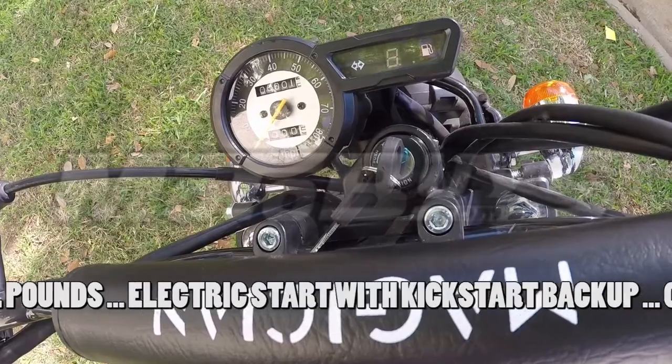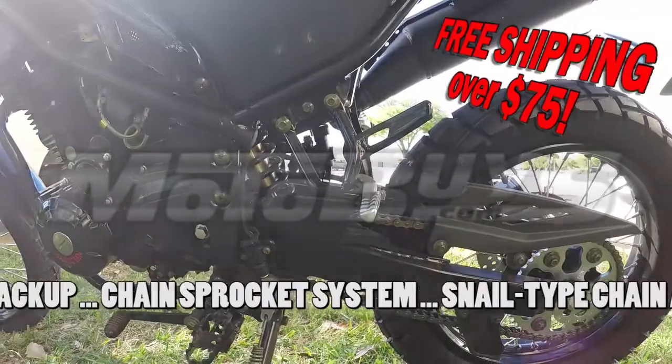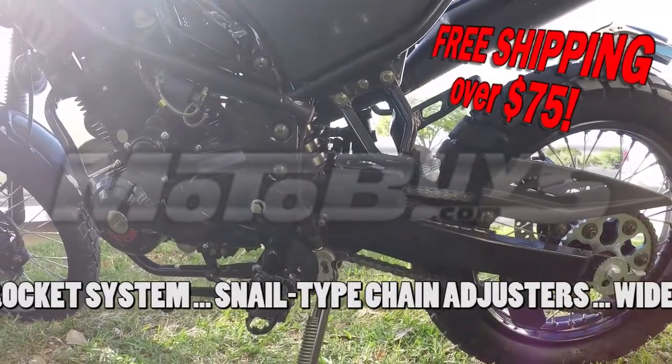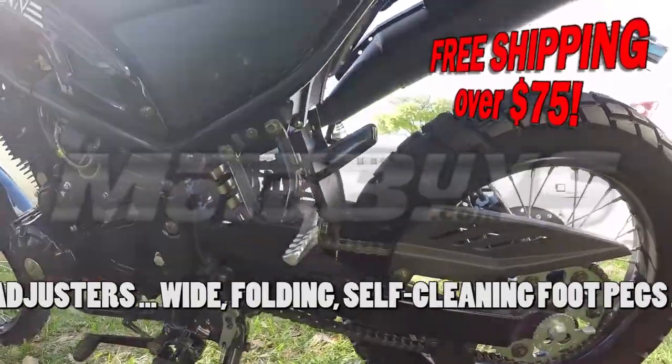Electric start for easy starting, plus kick start as a backup plan in any unexpected situations. The die-hard chain sprocket system on this beast is designed to endure the roughest and toughest of any off-road terrain.